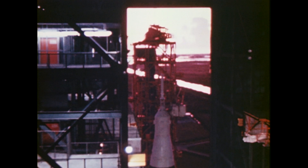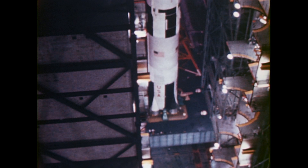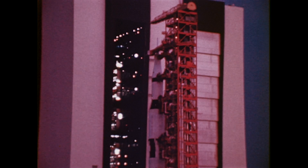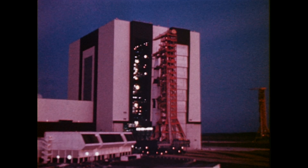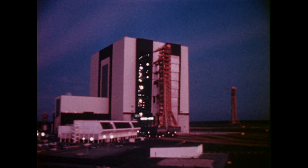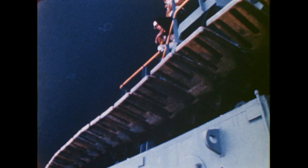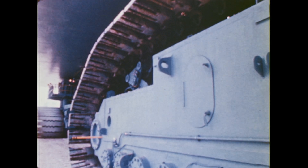At the completion of the VAB checkout, the launch escape system was installed on top of the Apollo spacecraft to complete the configuration. In the early hours of August 26th, the Apollo Saturn V began its journey to the launch site some three miles away. The vehicle on its mobile launcher was slowly moved to the pad by the 3,000-ton transporter.